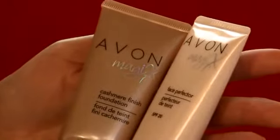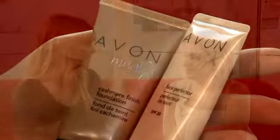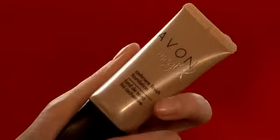We've got some great new foundation from Avon — it's part of the Avon Magics range. It's taken all the benefits of the face perfecter: smoothing lines, getting rid of pores, and it also gets rid of shine. Basically, it just makes your face look amazing.